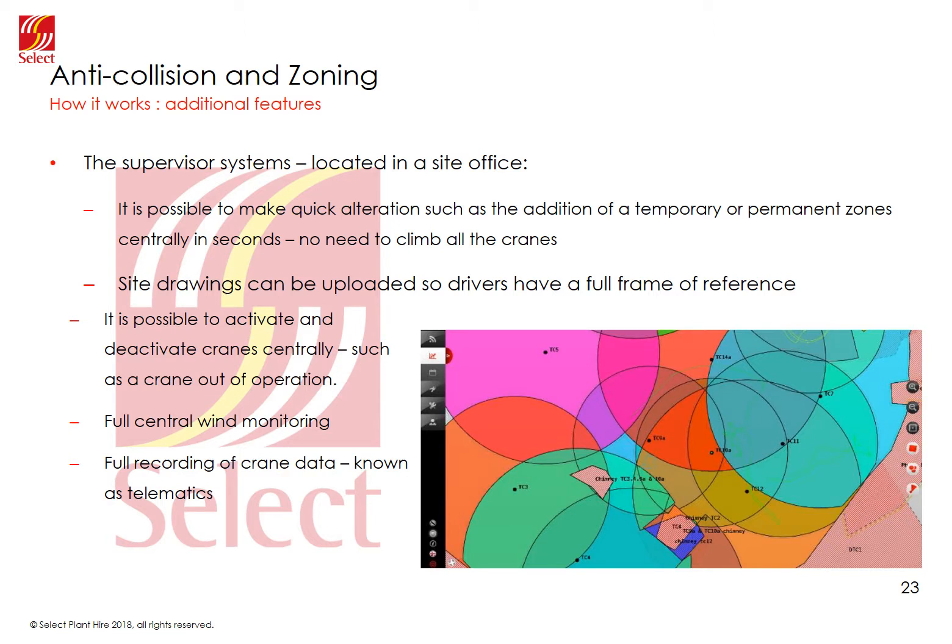The driver still has the zone displayed on screen but green shading indicates the hook can now enter the area. Supervisor systems have been available for many years and are becoming more sophisticated. The latest systems allow quick alterations to be made to all cranes on one scheme, such as adding a zone, and allow zones to be switched on and off — a switched-off zone is still displayed on the driver's screen but the hook can pass over it. Site drawings can also be uploaded to give the driver a full frame of reference. It is also possible to activate and deactivate cranes centrally. The system will also have a full wind monitoring system if sensors are fitted, with wind displayed on each crane and a central record kept in the system's memory. All systems have telematics which records crane data, wind data, test points, bypass operations and zones being enabled, deactivated, added or deleted.